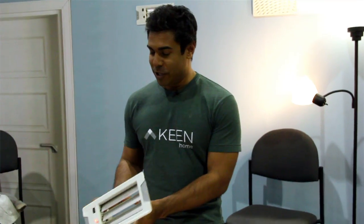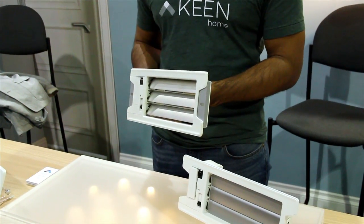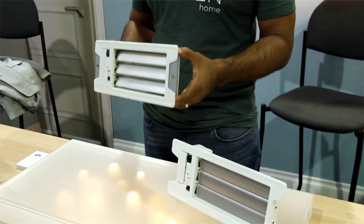At Keen Home, we're focused on adding technology to core functions of a home. Our first product is the Keen Home Smart Vent, which adds technology to a product that hasn't been redesigned in over 60 years — the heating and cooling air vent. The product is installed in rooms that are generally unused for large portions of the day.